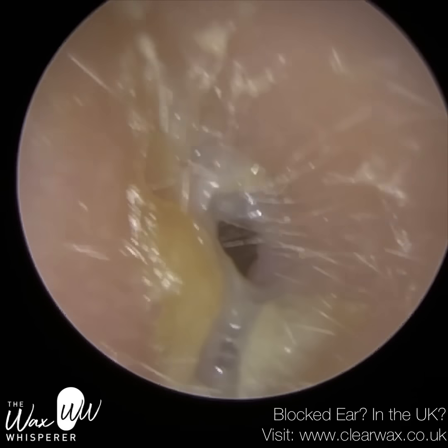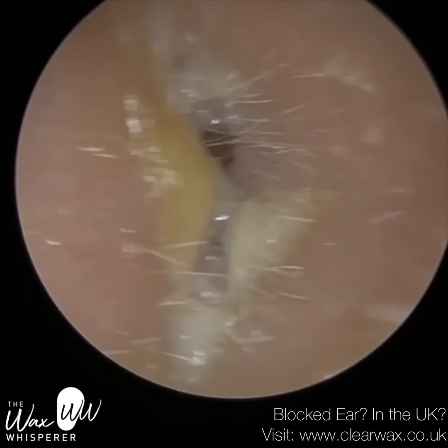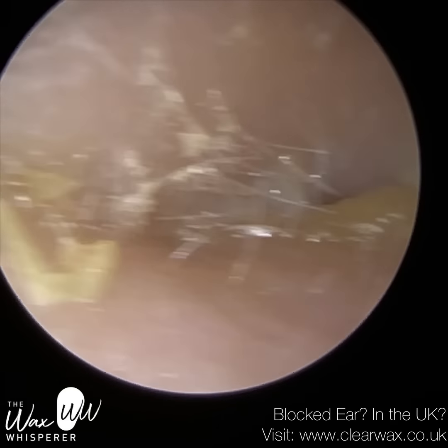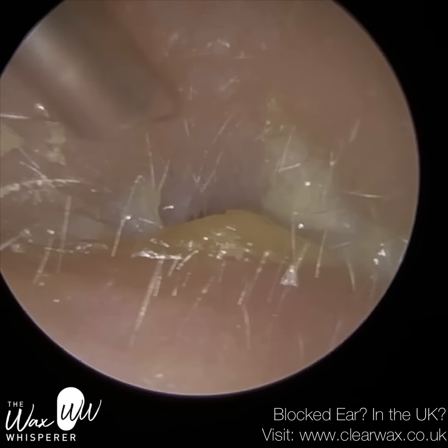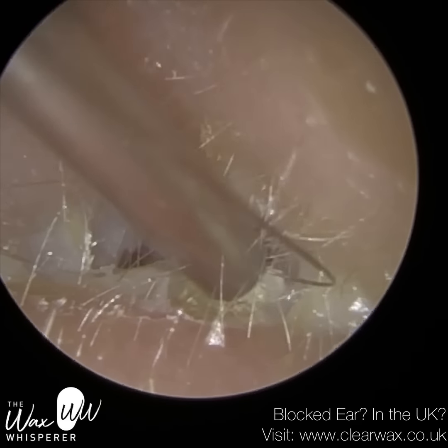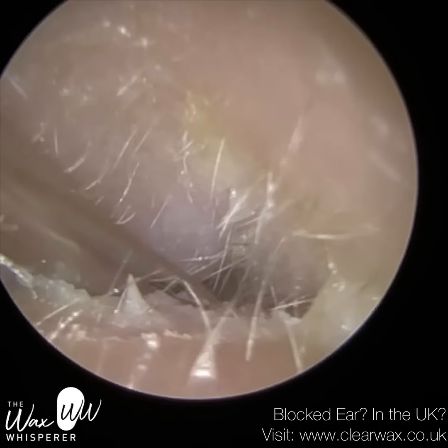Hi everyone, this is Neil Riteter, also known as the Wax Whisperer. Thank you for joining me in my latest video. We have here a patient who attended with bilateral ear infections, and I'm just commencing with their right ear first, which is the worst ear out of the two.